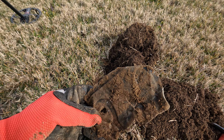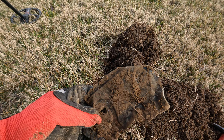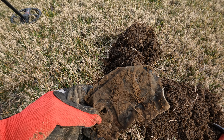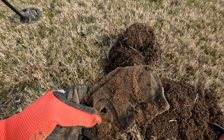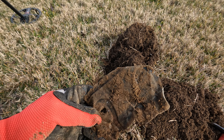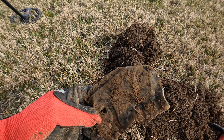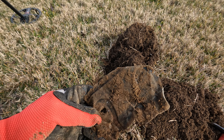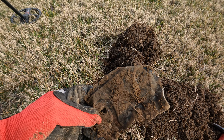All right folks, right on the edge of the road driveway here — I think I got a Merc. All right, yeah I do! Let me get my spray out. No mint mark. 1943. All right, sweet! Right on the edge of this driveway. Keep digging.